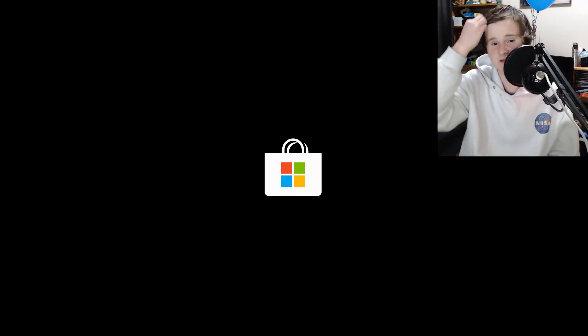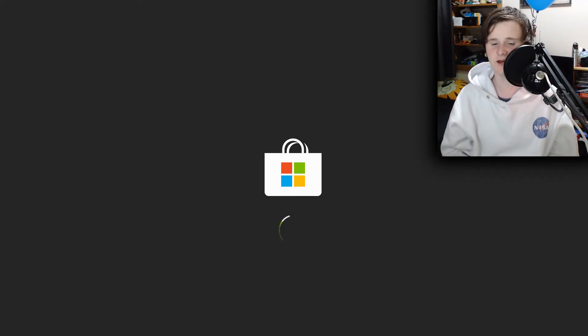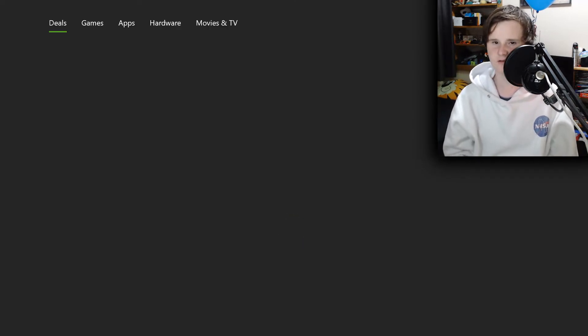But today we're going to be pre-ordering WWE 2K19 digitally. As you know, I've already pre-ordered the Ric Flair edition. I'm going to get it digitally as well — it's a silly move, I know — and I'm going to sell the physical copy that comes with the Ric Flair edition. Anyway, here we are on screen. This is going to be a quick video, but I did this last year, it got some views, so I thought I'd do it again.